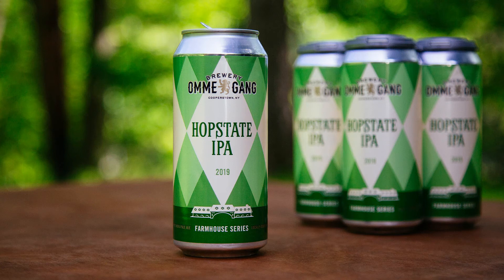Troegs Mad Elf, the honey and cherry version. Our third perfect beer is the Ommegang Hop State — one word — IPA, in their Farmhouse series.